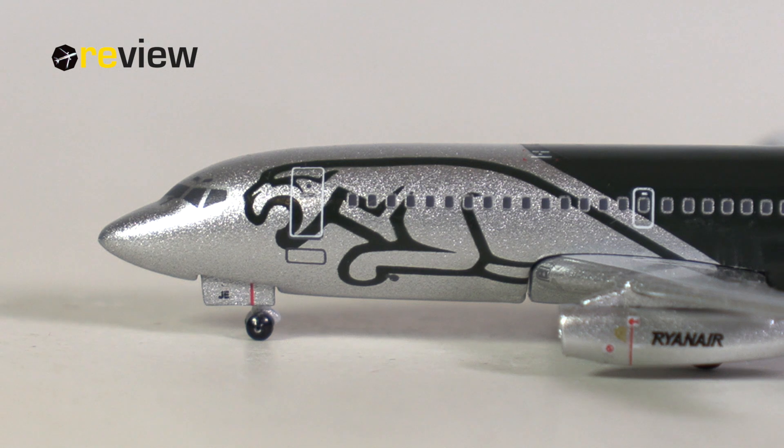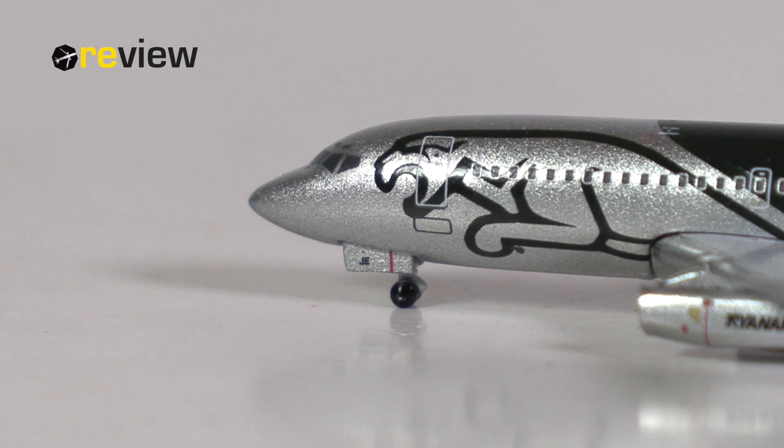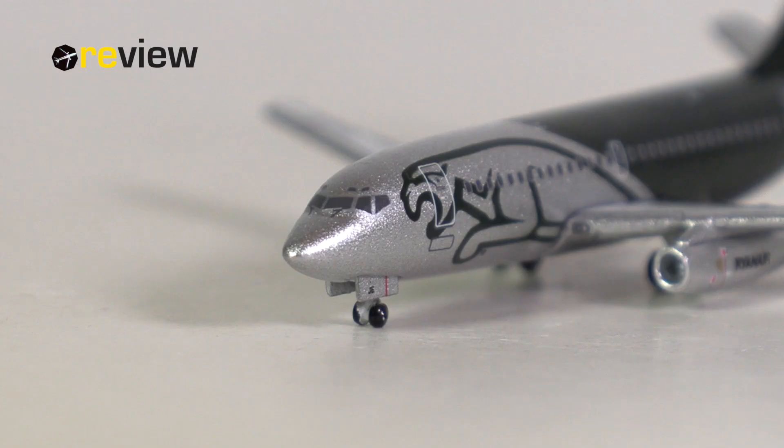At the front of the aircraft and across the fuselage, we have the Jaguar branding. Of course, the entire livery is basically a depiction of the Jaguar branding. And then we have this rather unique feature with Ryanair 737s — they do carry their own air stairs, which we find indicated here underneath the front cabin door with this rectangle.